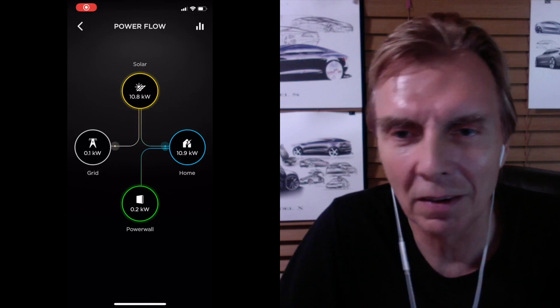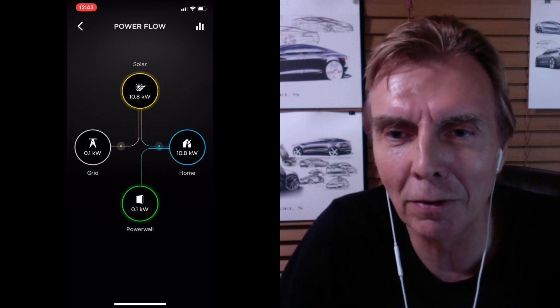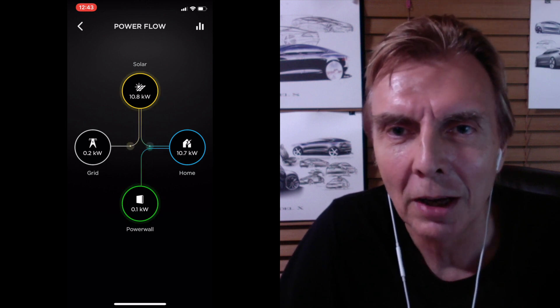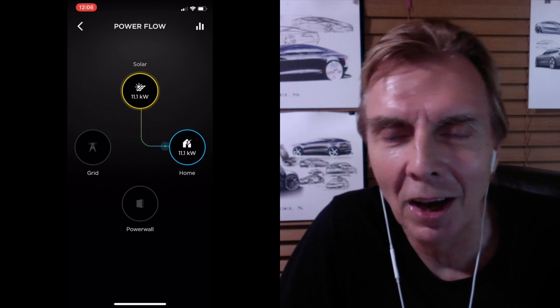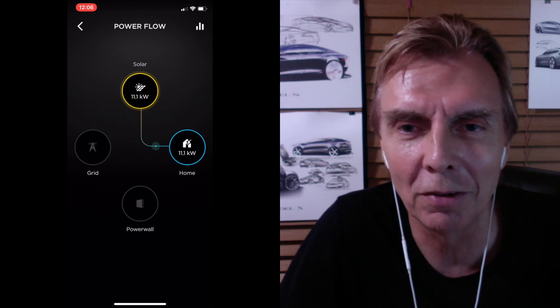I called it 'off-grid,' so it means take it from the grid — for me, off-grid means take it from the grid. Here I'm taking from my Powerwall and my photovoltaic system instead of from the grid, which stresses the battery unnecessarily. This one here is an ideal situation: 11 kilowatt from the Powerwall goes to 11.1 kilowatt of home consumption — that's an equilibrium and it takes it all the way.